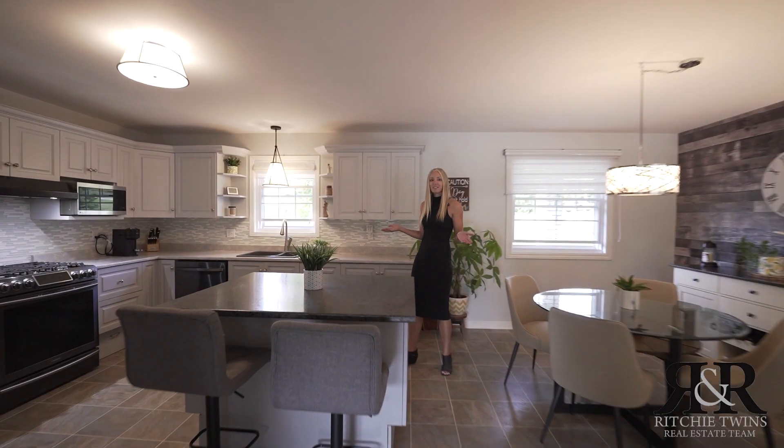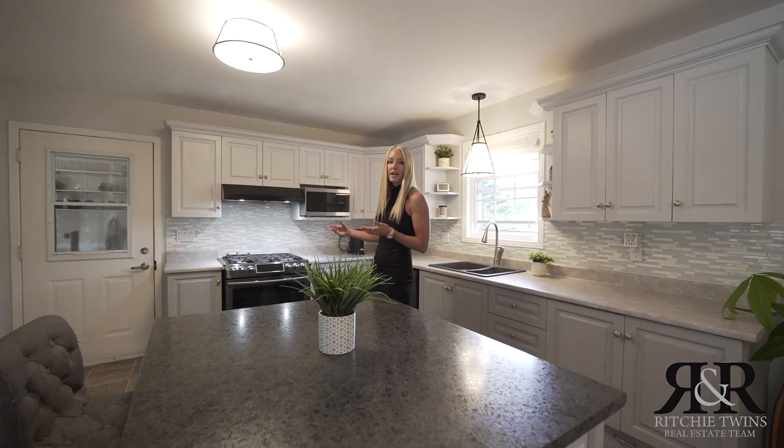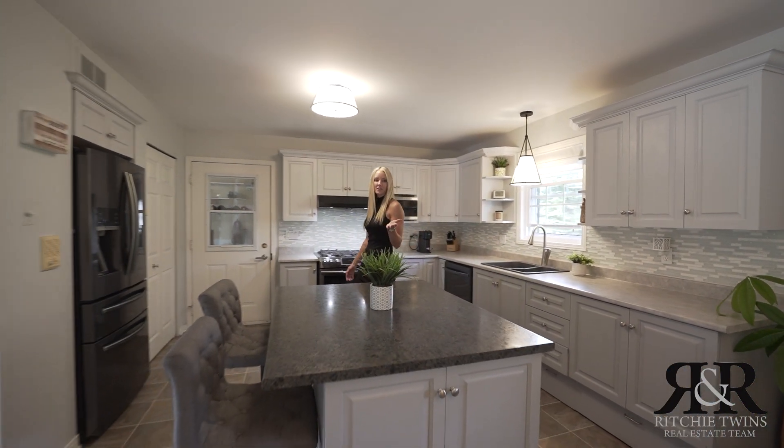This open concept kitchen is a chef's dream. You have a great size island here with a breakfast bar, gas stove, and a spacious eating area.